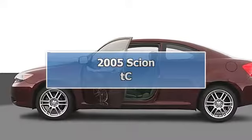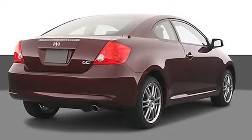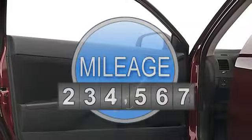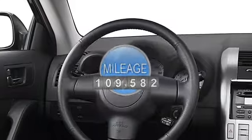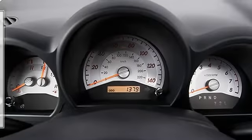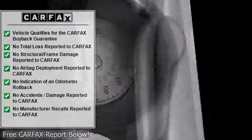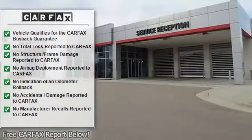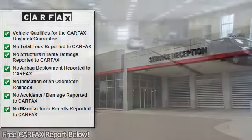This 2005 Scion TC 2-door manual hatchback features a 2.4L DOHC MFI 16V I4 engine with variable valve, gasoline. It is equipped with a manual transmission. The vehicle is super white. Contact Toyota Sales at 608-243-5500 or toyota.mgr@penskeautomotive.com for more information.